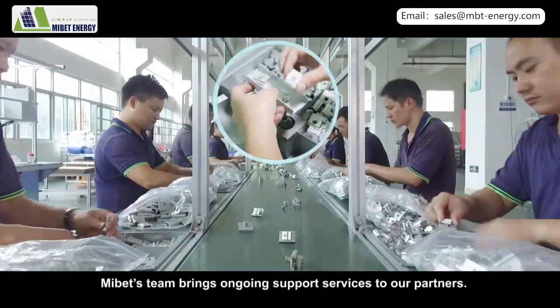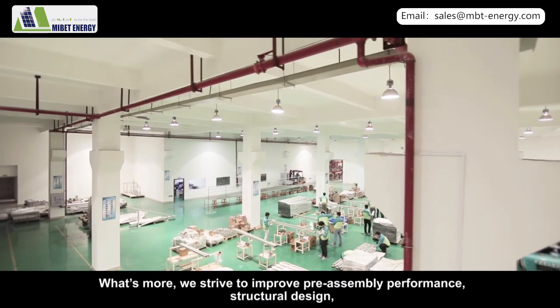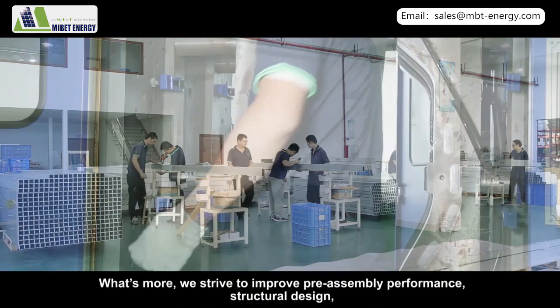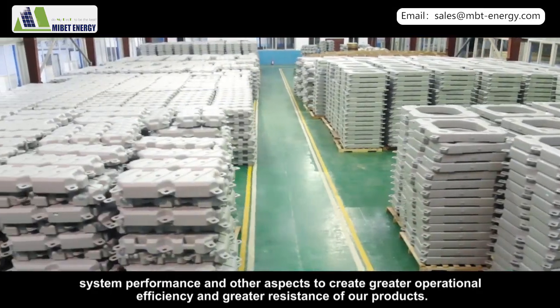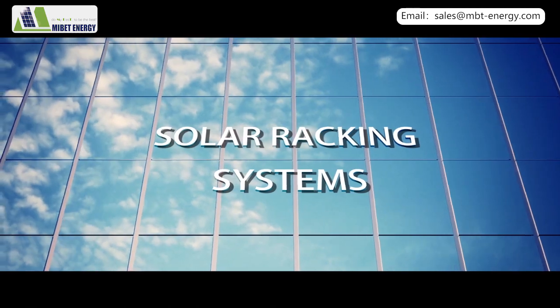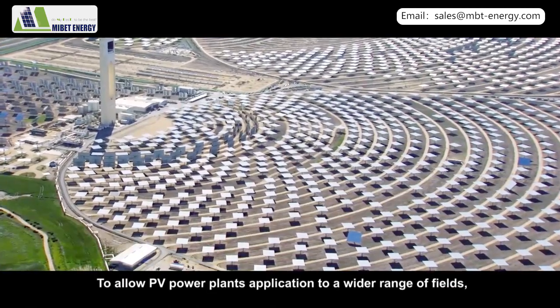MyBet's team brings ongoing support services to our partners. What's more, we strive to improve pre-assembly performance, structural design, and system performance, among other aspects, to create greater operational efficiency and greater resistance of our products, allowing PV power plant applications across a wider range of fields.